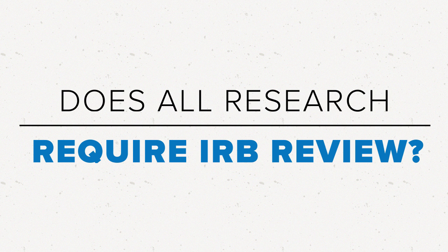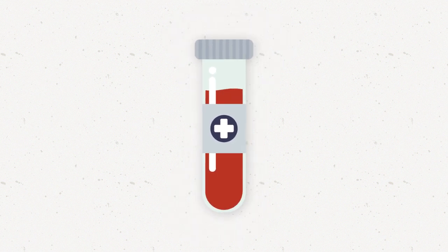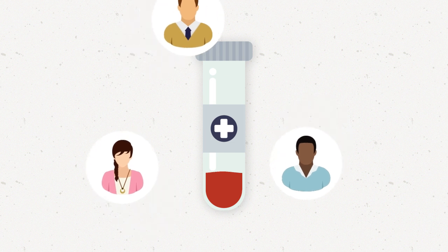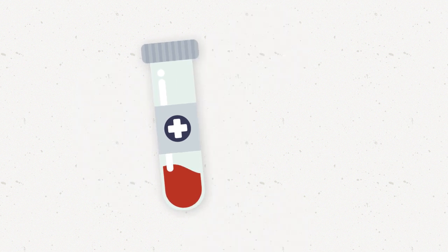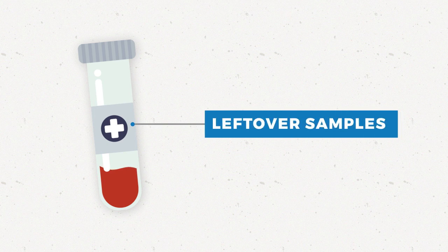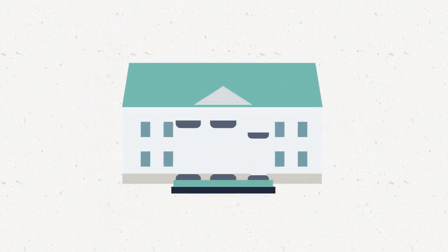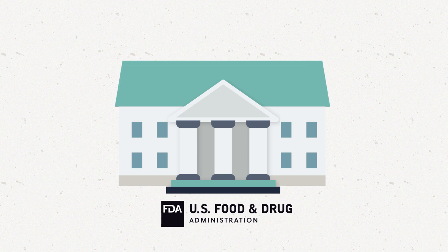Does all research require IRB review? Not all research studies require IRB review. For example, the Common Rule does not require IRB review for studies with samples that are left over from blood tests, as long as the researchers don't know who the samples came from. This is because there is little risk to the privacy and confidentiality of the patients, and the patients do not have to do anything since the samples are leftovers that would otherwise go to waste. There are also regulations that researchers might follow instead of the Common Rule. For example, the Food and Drug Administration has regulations for developing and testing drugs and other products.